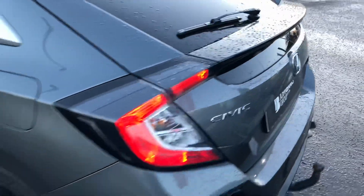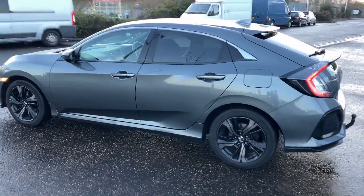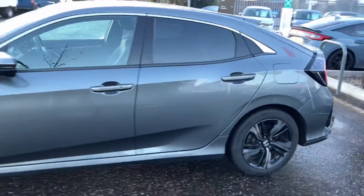You can see the car here — it's pretty sweet.